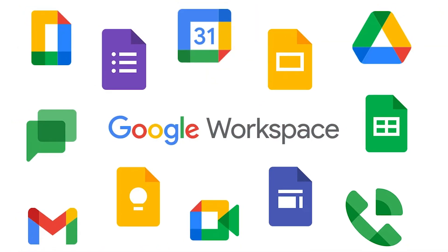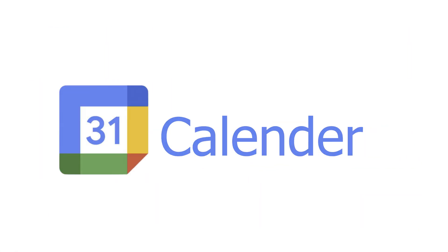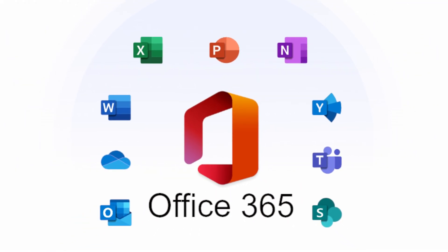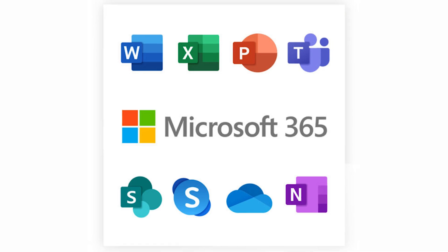Google Workspace includes popular tools like Gmail, Google Drive, Google Docs, Sheets, Slides, Calendar, Meet, and many more. These tools are designed to work seamlessly together, making collaboration easy and efficient. On the other hand, Microsoft 365 also includes well-known applications like Word, Excel, PowerPoint, Outlook, OneDrive, Teams, and many more. It also integrates with other Microsoft services, providing a robust ecosystem for business and personal productivity.